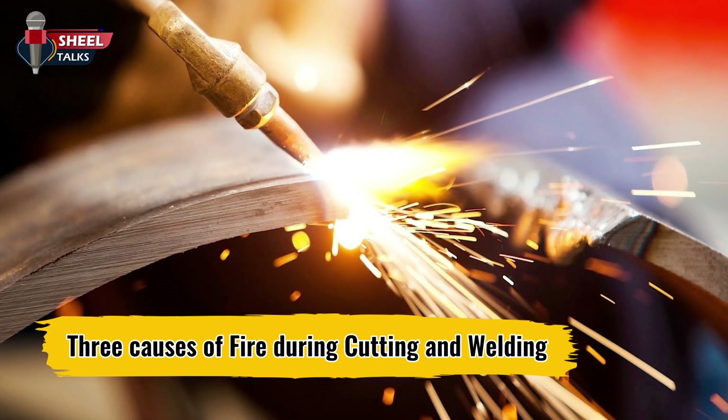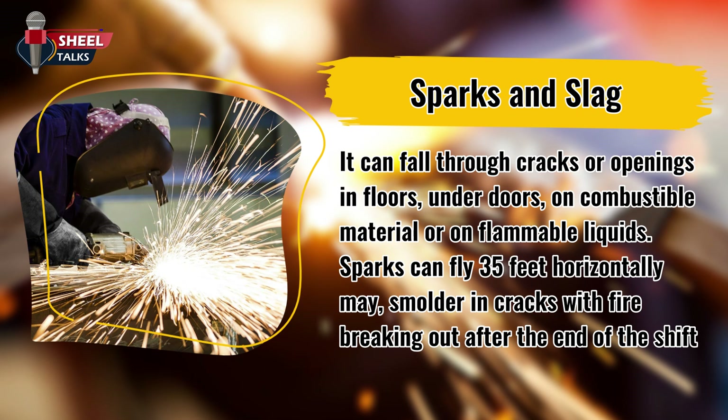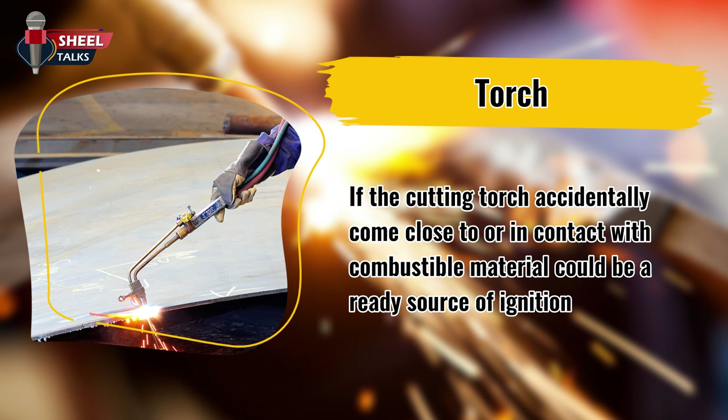Now let us discuss the three causes of fire during cutting and welding. First, sparks and slag — they can fall through cracks or openings in floors, under doors, onto combustible material or flammable liquids. Sparks can fly 35 feet horizontally and may smolder in cracks, with fire breaking out after the end of the shift. Second, metal being cut or welded can transmit heat by conduction or radiation and start a fire in adjacent or nearby combustibles. Third, the cutting torch — if it accidentally comes close to or in contact with combustible material, it could be a ready source of ignition.